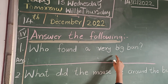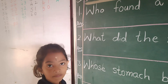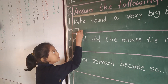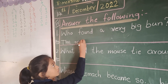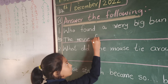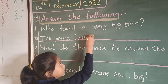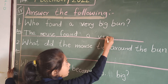Who found a very big bun? The mouse found a very big bun. Write down: The mouse found a very big bun.